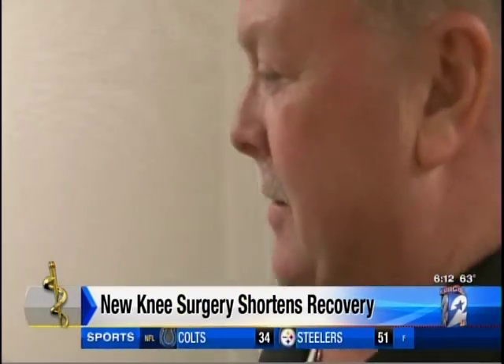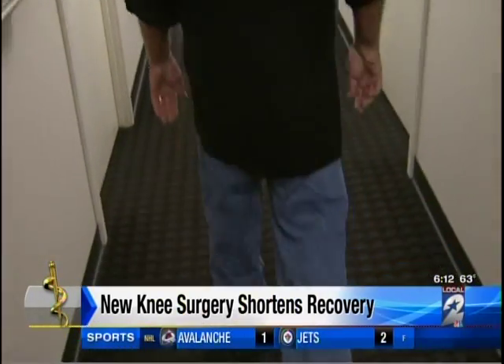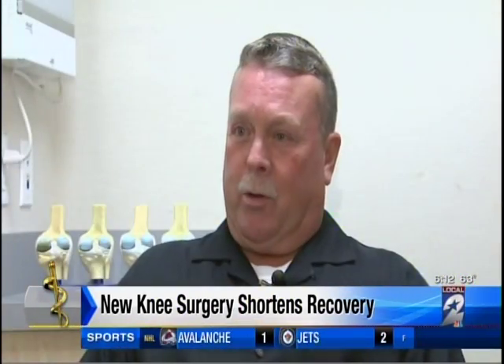The recovery time is much faster. I used the walker getting out of the car at home, and then after that I told my son, go get me a cane. I didn't need the walker anymore. I used the cane, and then days later, I didn't need the cane anymore.